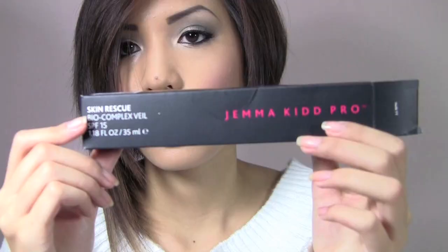The last product is the Jemakid Pro Skin Renew Bio Complex Veil — it's really huge, like the size of my head. I got it in the shade Nude. It's basically a primer but also a tinted moisturizer — it's supposed to moisturize, prime, prep, add tint, and illuminate your face. There are only two shades. I like that it comes with a pump, but it's really watery — it runs like an oil. It has a decent tint but it's more like a face stain, it's so light.